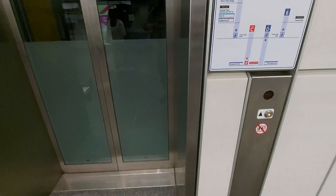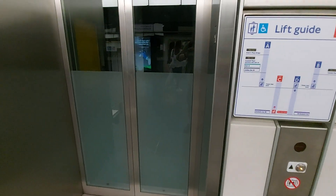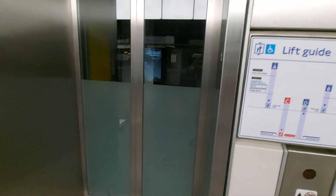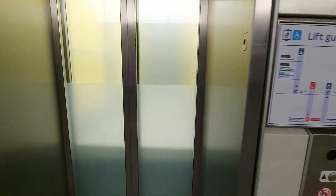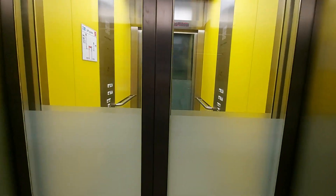This is lift C at Canary Wharf. It's a Schindler lift.